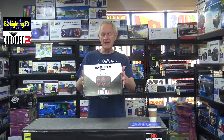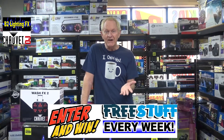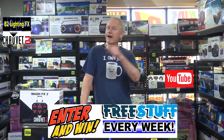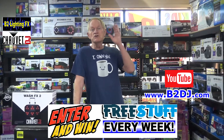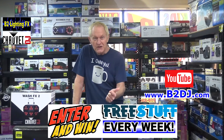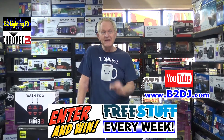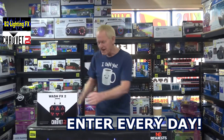That's what we're giving away today — the Wash FX 2 from Chauvet lighting. If you have no idea what I'm talking about: this is the contest where all you have to do is enter on YouTube or enter at B2DJ.com. It's that simple. You can enter twice a day — once at B2DJ.com and once on YouTube. At the end of this video you need to enter the contest.